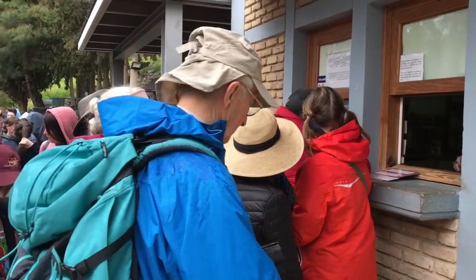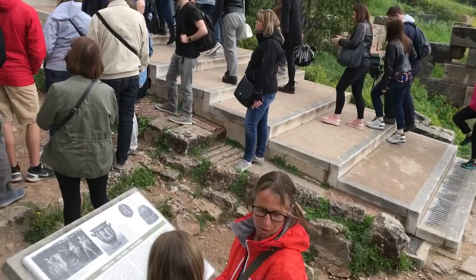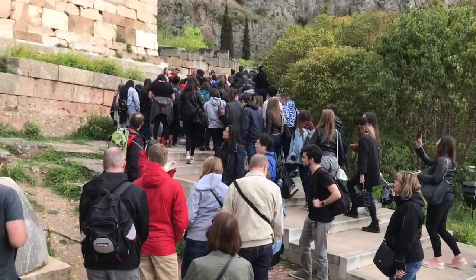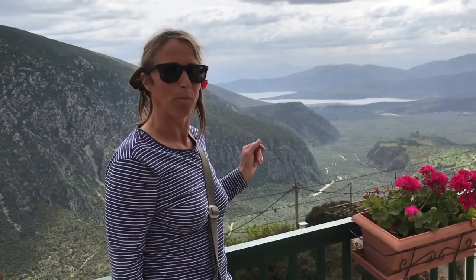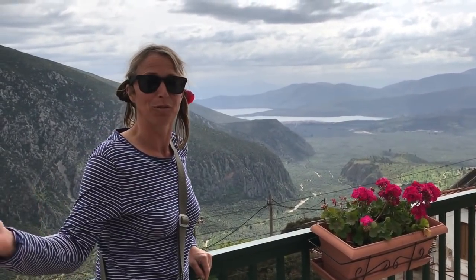When we got to Delphi we were really taken aback by all the people — it was quite a culture shock. We'd been visiting ruins where there was no one around, just us exploring them, and then you come to a honeypot tourist site and see masses of people from all over the world. Our boat is down there. This is the Archaeological Museum at Delphi.